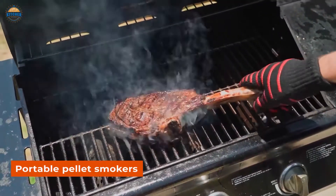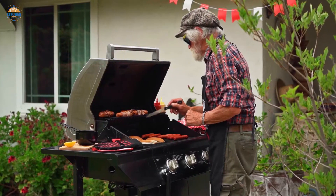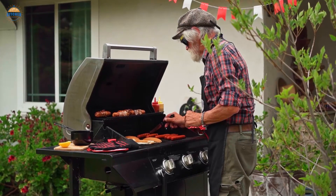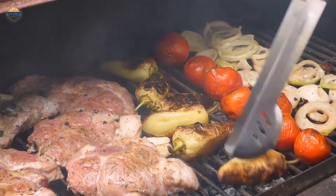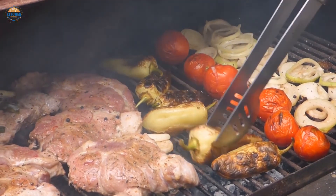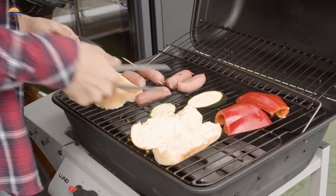When you're looking for a smoker that can travel with ease, there are few better options than a portable pellet smoker. Portable smokers offer all the same great features as their stationary counterparts, but they're much easier to transport and set up. Whether you need to smoke some brisket on the go or prepare some pork butt for your next tailgate party, a portable pellet smoker will have everything you need to get the job done.